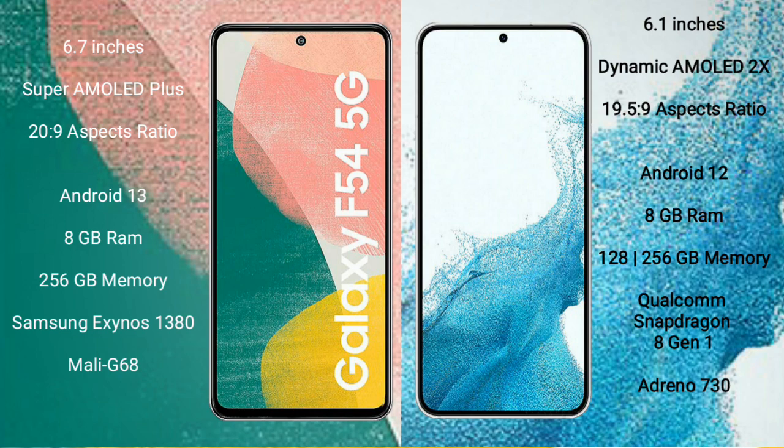Samsung Galaxy A54 runs on the Android 13 operating system. Samsung Galaxy S22 runs on the Android 12 operating system. Samsung Galaxy A54 comes with 8GB RAM and 256GB internal storage, powered by the Samsung Exynos 1380 processor and GPU Mali-G68.